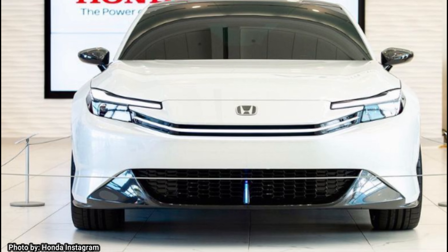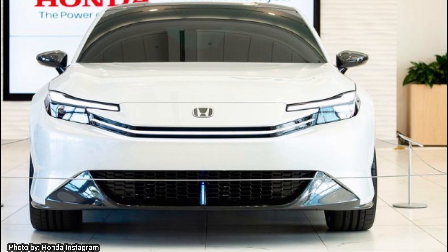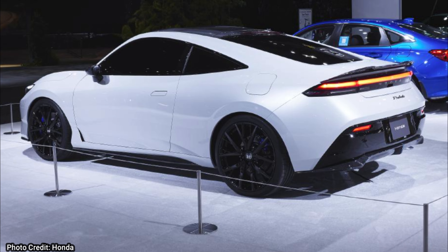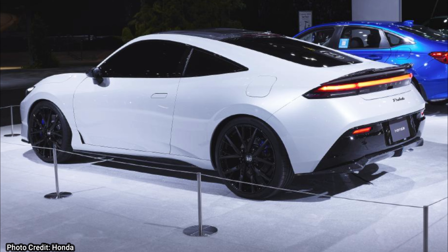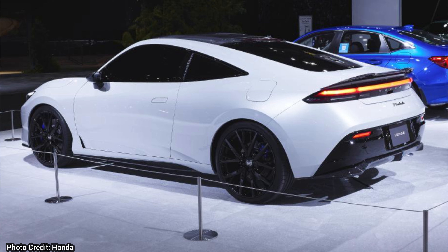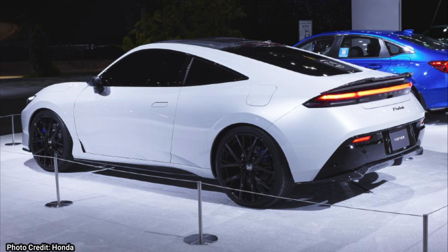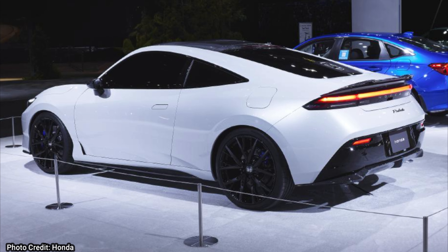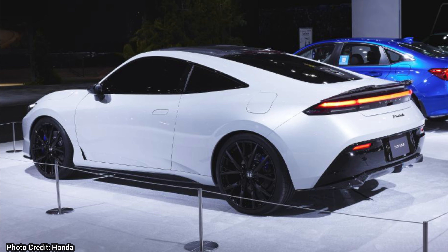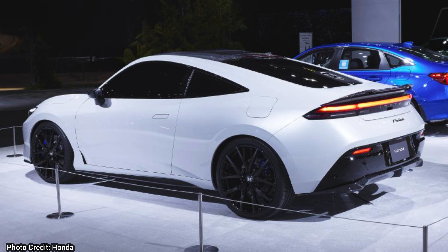It has been confirmed that this new Prelude will be released in the UK by next year, which is really exciting news. I really hope to see this new Prelude in the US in the near future — I think there's a pretty good chance. It would be great to see a Type S or Type R variant. It would be so cool to see a 2024 Honda Prelude Type S, and maybe even an Integra Type S right next to them. It is really amazing that we have the Civic Type R, Integra Type S, and possibly even the Prelude here in the US.